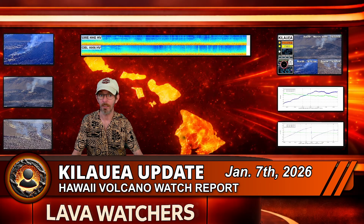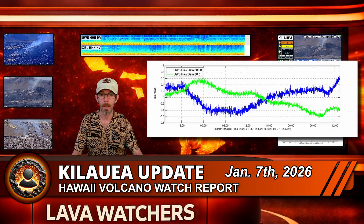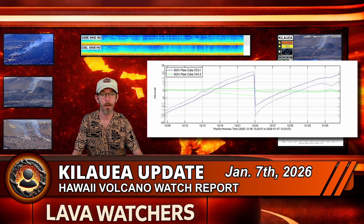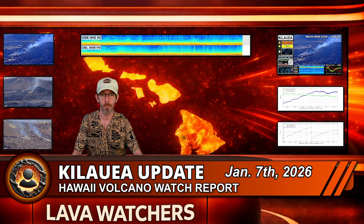Speaking of deformation, things are a little more complex than just up or down. Since the end of Episode 39, the UWD tiltmeter has recorded 20.7 micro radians of re-inflation beneath the summit. Over the past two days, the UWD trace has been relatively flat, which might suggest inflation has stalled. However, the SDH and SMC tiltmeters are both showing renewed increases in tilt over the past 24 hours, suggesting Kīlauea is still slowly repressurizing and that recent heavy rainfall near the summit may have been partially influencing the UWD readings.